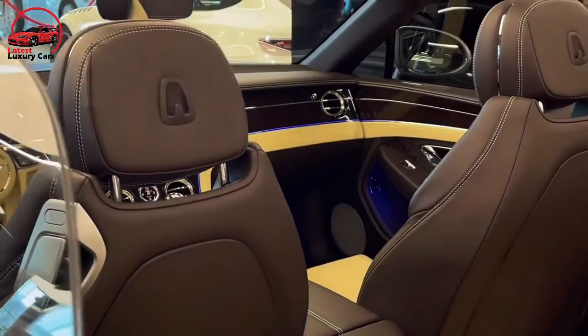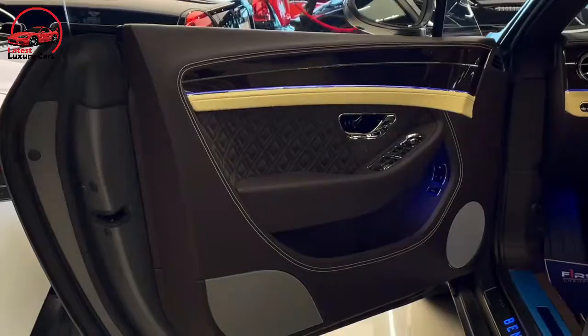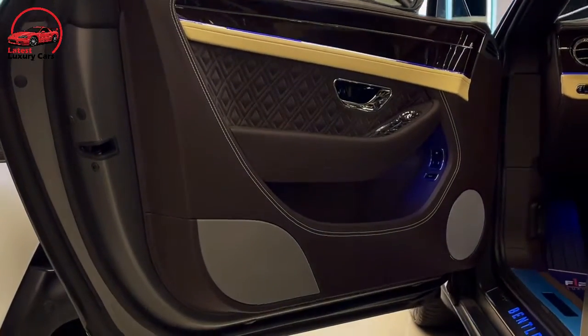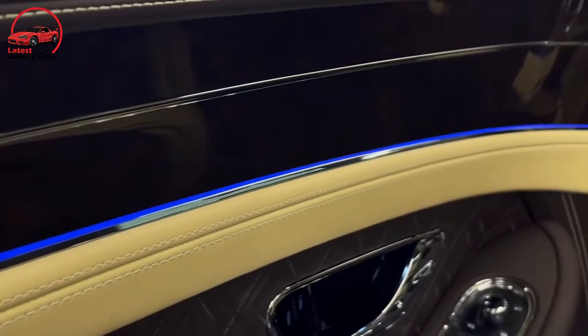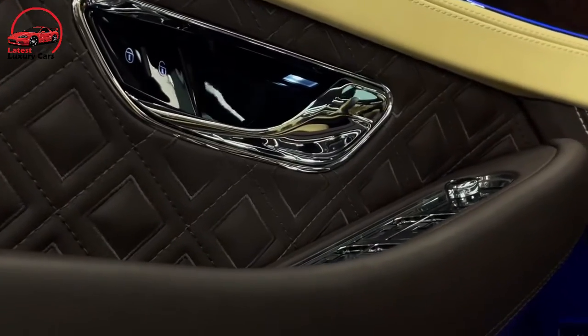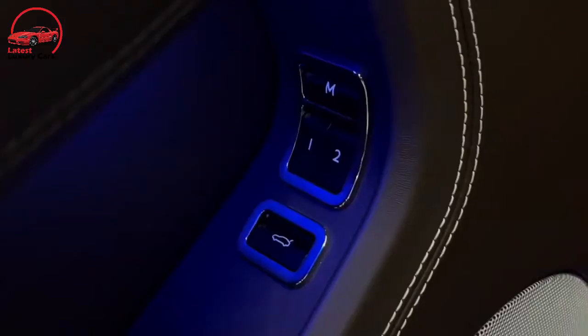A 12.3-inch infotainment display dominates the center of the dashboard. It's part of a unique three-sided rotating unit that also includes a panel with three small analog gauges showing exterior temperature, time, and compass heading, and a third side that displays nothing but matching instrument panel trim.